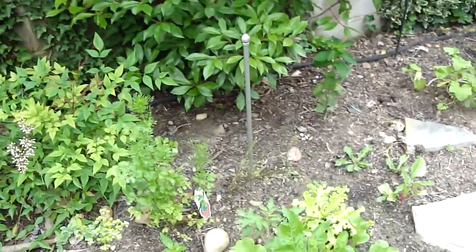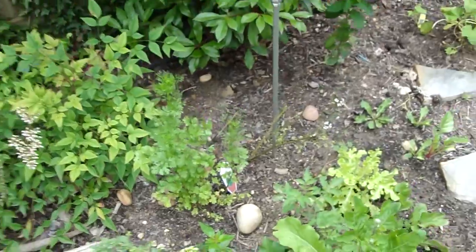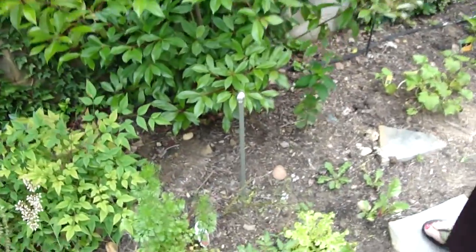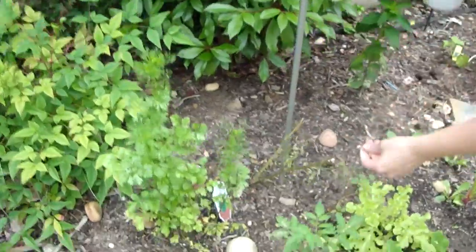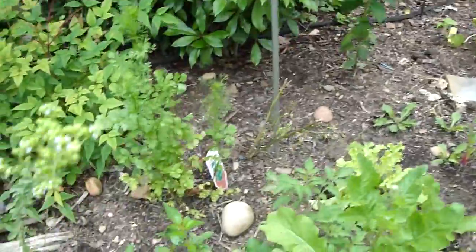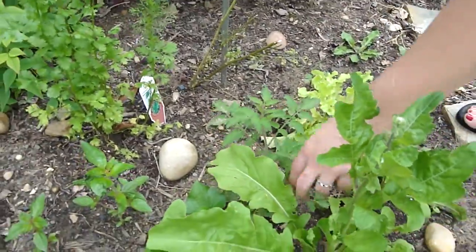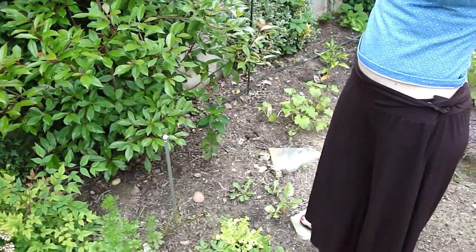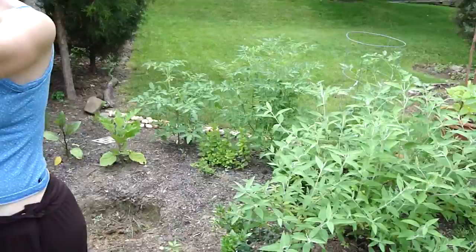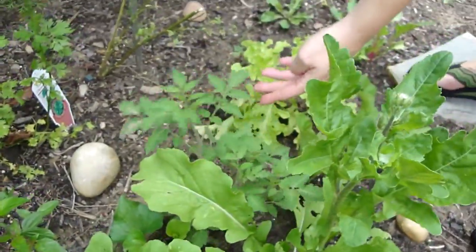Oh, that cilantro one died over there. Yeah, the cilantro's not really happy — the bugs are getting the cilantro. And look what happened: a tomato has naturalized from last year. Because we didn't plant tomato in here, but the seeds were probably in the ground from last year. How do you know it's a tomato? Because look at the leaves.